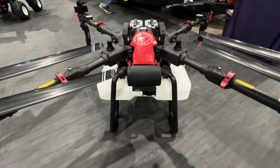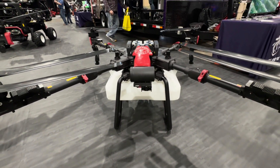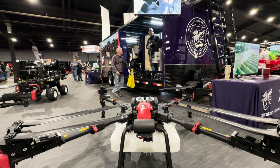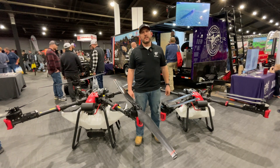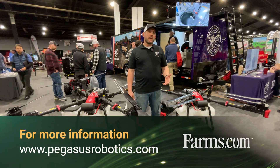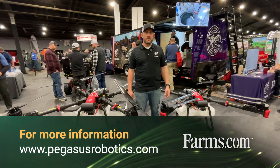As a dealership, we stock all these parts and distribute them to dealers across the US and Canada. We are always looking for new dealers, and we'd gladly have anyone visit our website at pegasusrobotics.com.